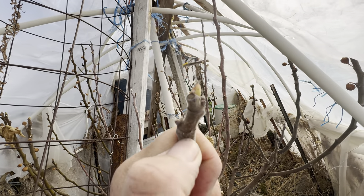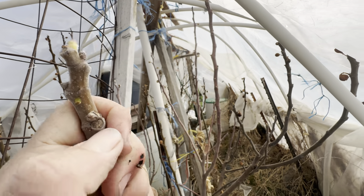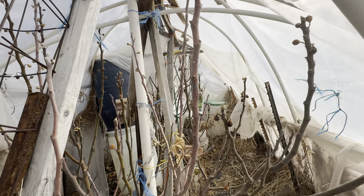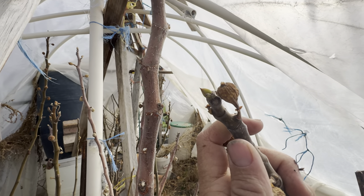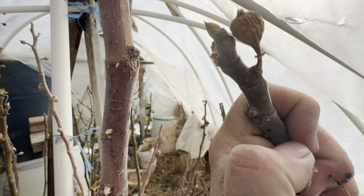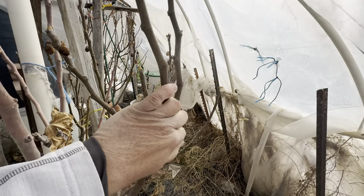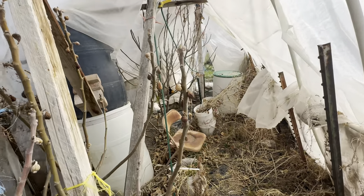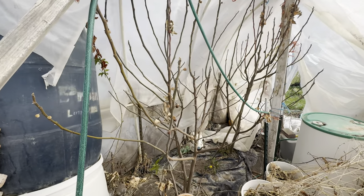We see these little tip buds on top. We dig down and it's green right there, so we're very happy to see that. The top is nice and green, and we carve down into the wood with our thumb — and it's green. By doing that, we are going to get two crops of figs: one in the spring and one in the fall.